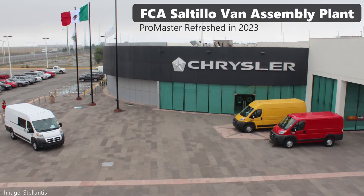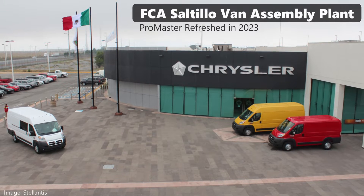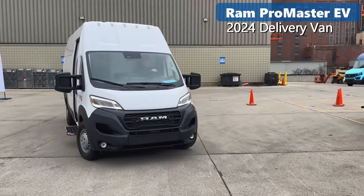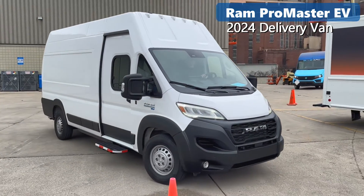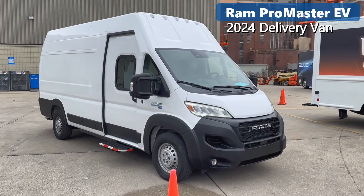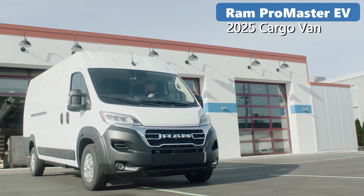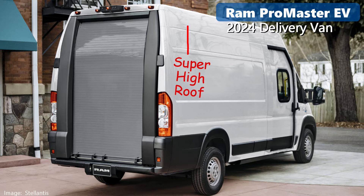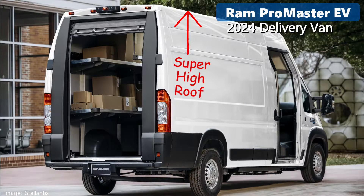The Ram Promaster has been around for a few years in North America. Manufactured in Mexico, a refreshed version is available as an all-electric. There are two basic configurations. A delivery version is shipping now, and a cargo version will come next year. The body configuration is described as super high roof, and it offers a package delivery option from the factory.